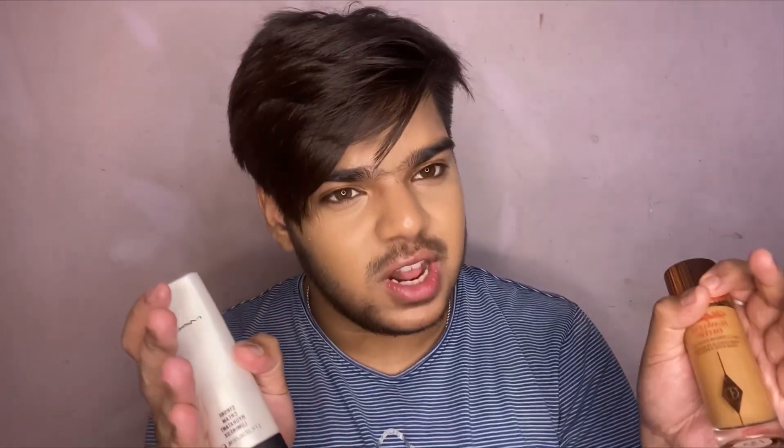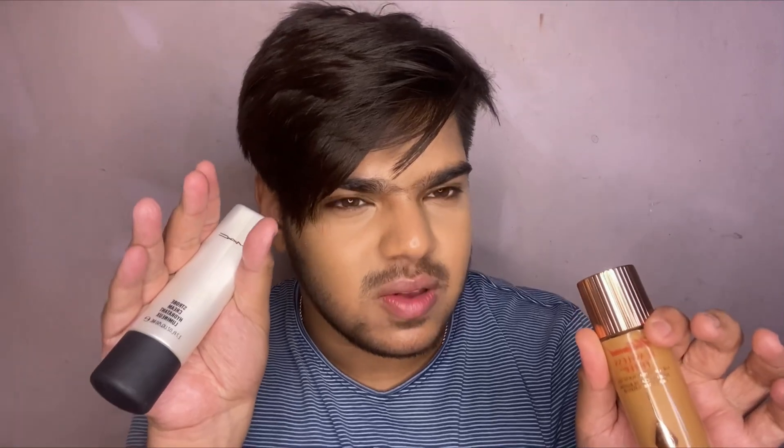Both products are available on Nykaa. MAC is available on Nykaa everywhere, but Charlotte Tilbury is available only on Nykaa. So those were my opinions on both products — the Flawless Filter around 4,000 rupees and the Strobe Cream at 3,400 to 3,600 rupees. It depends on your needs and what you want to go for. If you liked this video, don't forget to hit the like button, subscribe to the channel, and turn on bell notifications for more videos.